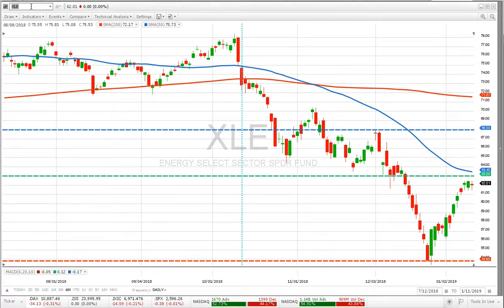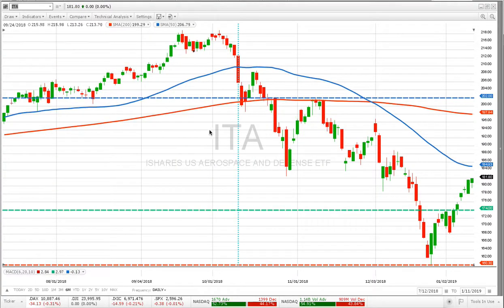Looking at open positions, one that's been really strong is ITA — or as I like to call it, Boeing. It basically is Boeing. Boeing took it on the chin last year, went down, and it's recovered, though it still has a long way to go. If this becomes a market that erases this correction and happy days are here again, we're set to take full advantage of it. That's what makes trend trading so exciting.